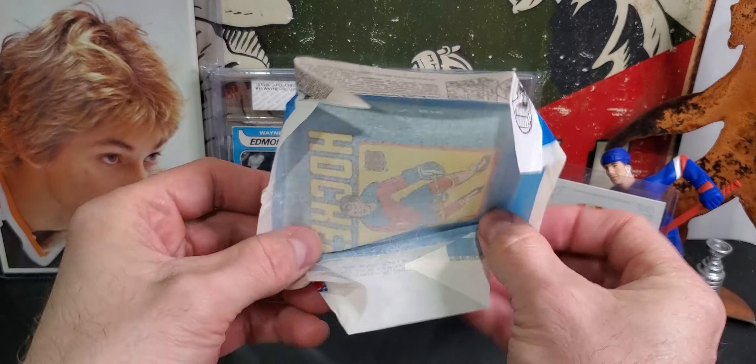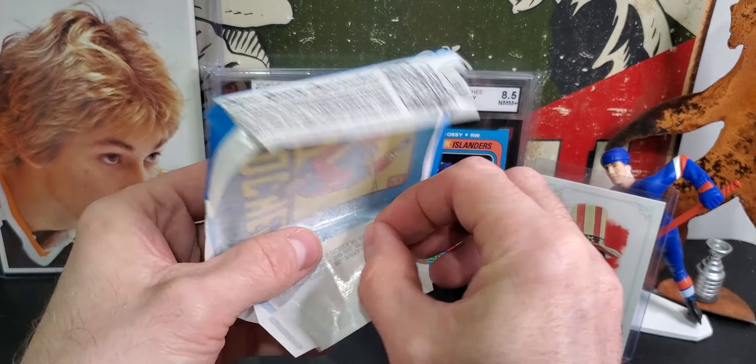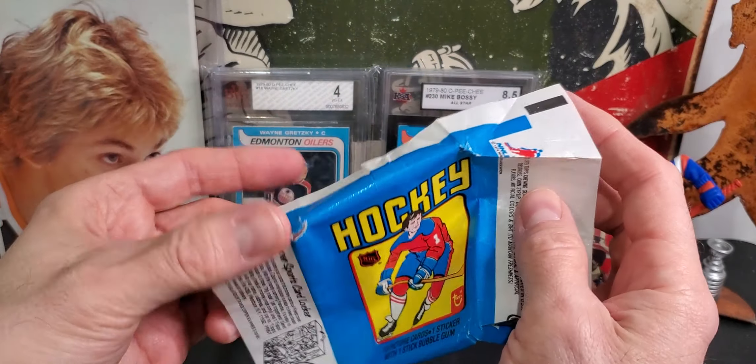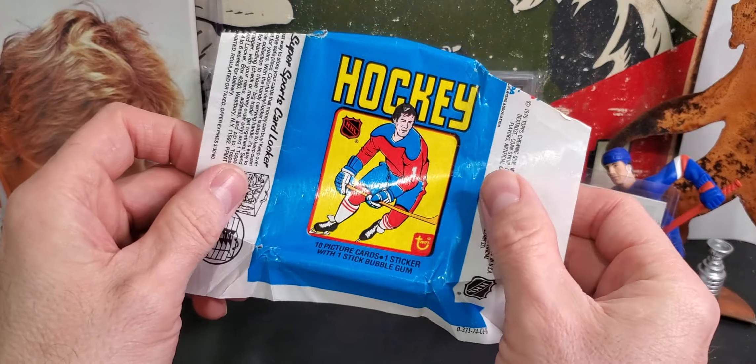There it is right there — but the pack doesn't look too bad other than a little bit of a hole. It's always cool to have older packs and wrappers like this.